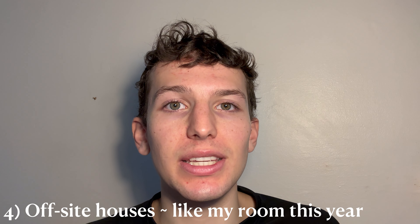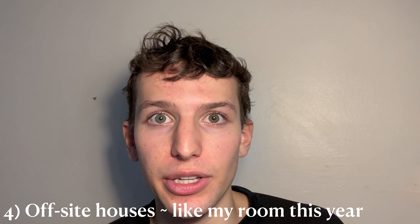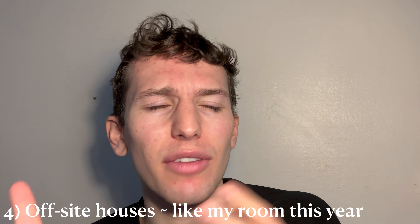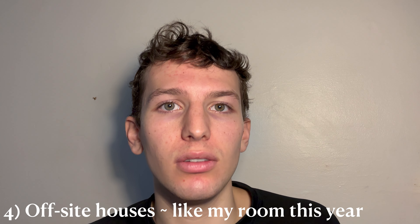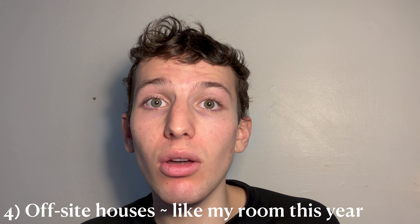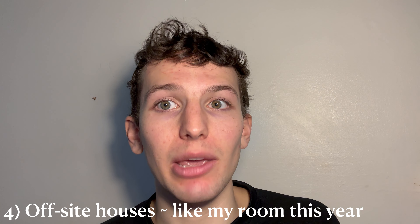Finally, we have off-site accommodation — houses owned by the college which aren't physically within the college walls. The pros are that you have more freedom: you can throw parties, have more people over, and it's generally more relaxed than on-site. Also, my off-site room is a lot bigger than my previous on-site rooms and I think it costs the same, which was a big pro. They also sometimes have better resources — in my house we have a washing machine and dryer shared between eight people, rather than the washers and dryers shared by the whole college.